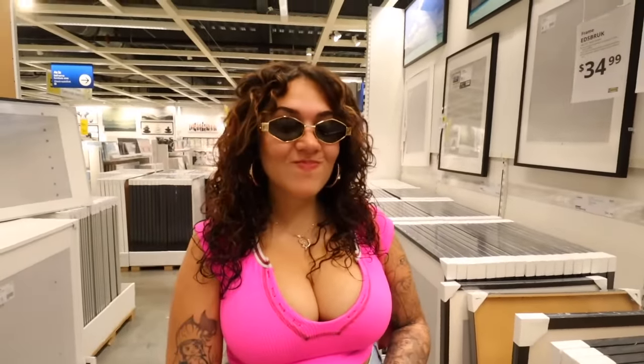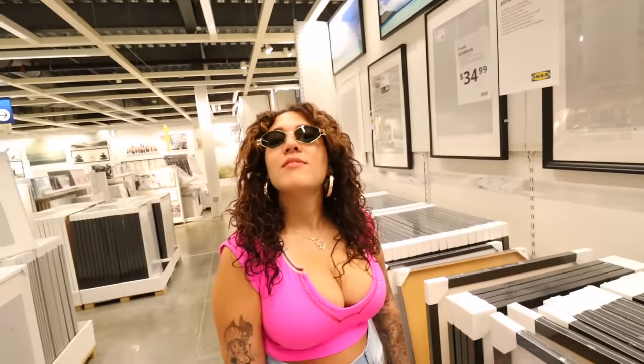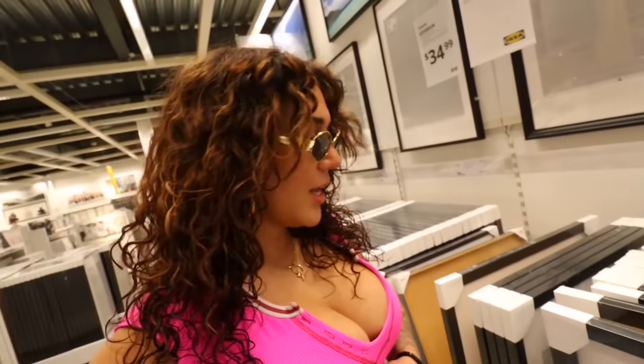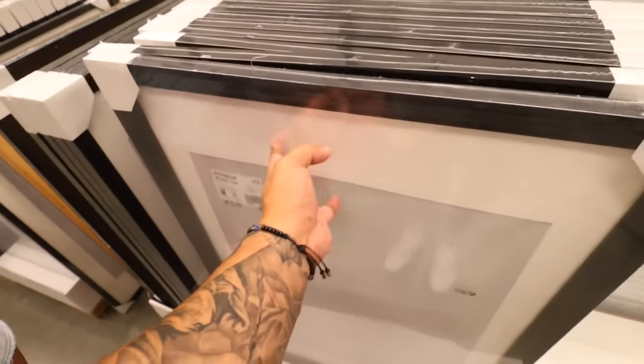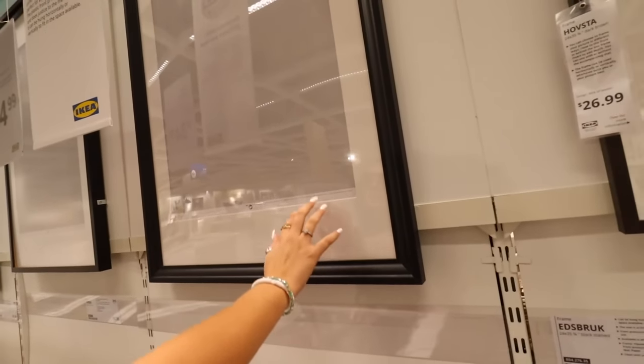First thing we have to get is some picture frames. Just think — what would you see at a movie theater? We're having a dilemma though because these frames don't come with glass. They say they come with a plastic cover but I'm not seeing it. I feel like there's no protection. This one has plastic over it but that's the plastic it's wrapped in — that's just a border.